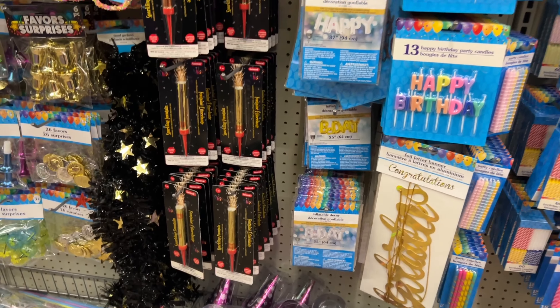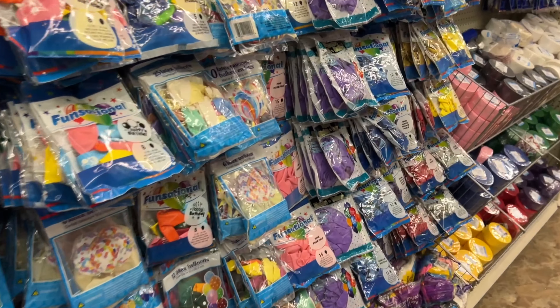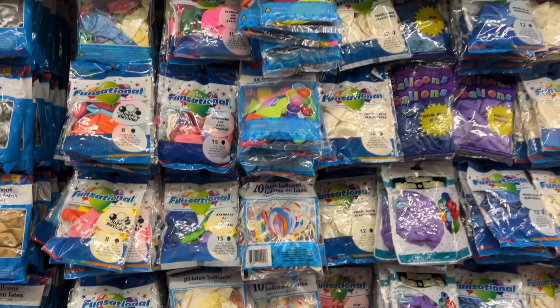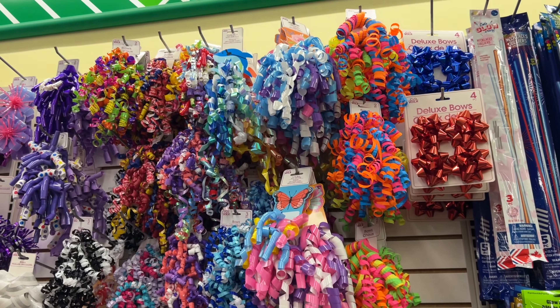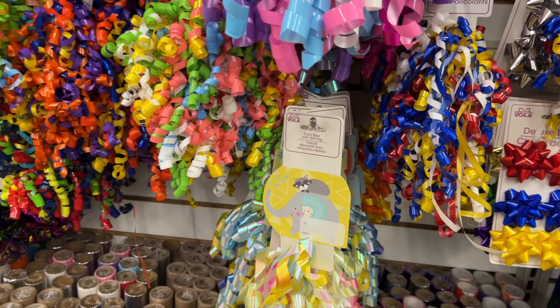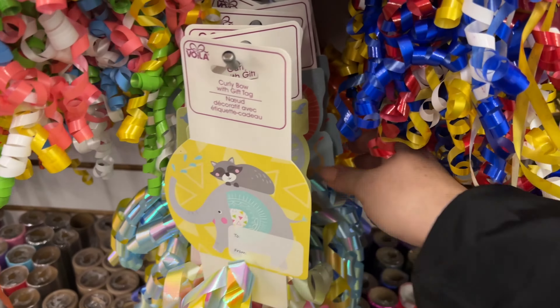Quick overview of some of the birthday and congratulations decor — it's a mix of things. This would be cute for New Year's, to decorate with some balloons. Pretty candles — these are metallic, look how nice. Dollar Tree is starting to put out their spring things, and I'm really impressed because they've made gift tags out of them. It's already perforated — you can just detach it and attach the little gift tag.